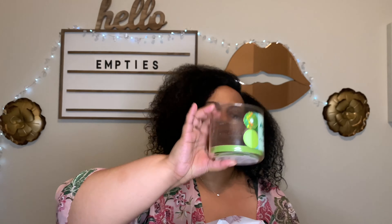This next is a candle from Bath and Body Works — Aloha Kiwi Passion Fruit. This is a nice fruity scent. I used that up fairly quickly.